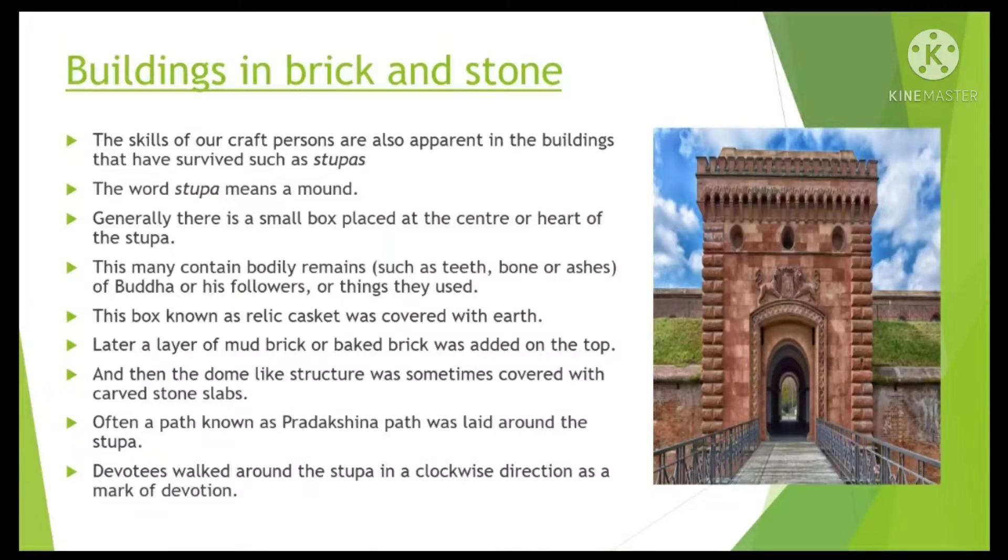Generally, there is a small box placed at the center or heart of a Stupa. This may contain bodily remains such as teeth, bone or ashes of Buddha or his followers, or things they used. This box, known as a Relic Casket, was covered with earth. Later, a layer of mud brick or baked brick was added on top, and the dome-like structure was sometimes covered with carved stone slabs. Often, a path known as Pradakshina path was laid around the Stupa. Devotees walked around the Stupa in a clockwise direction as a mark of devotion.